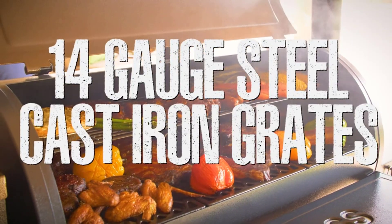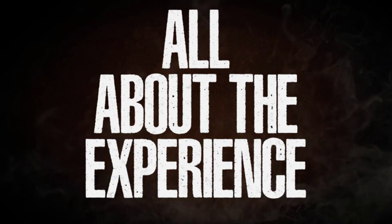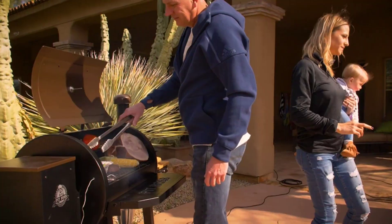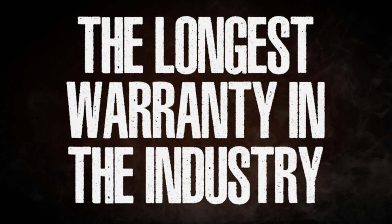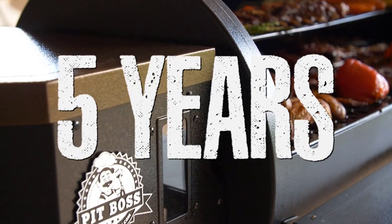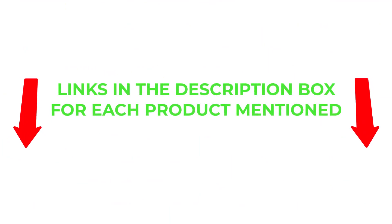There are many products available to choose from, each with different characteristics, benefits, and prices. To help you make an informed decision, I did extensive research, read tons of reviews, and compiled a list of the best tabletop grills from reputable brands. If you want to know about pricing and other information, be sure to check the description.